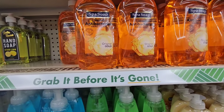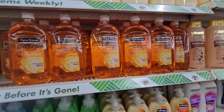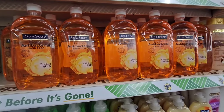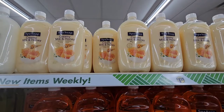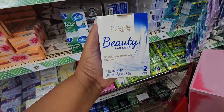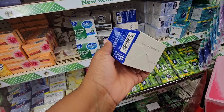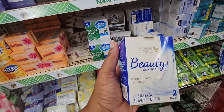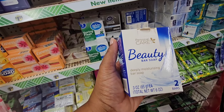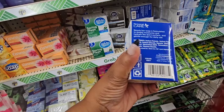If you have a Dollar General near you, pop in there because they sell similar items. Until Dollar Tree makes up their mind about the price decrease — what they're going to decrease back to a dollar — you can save money; that quarter adds up. Just seeing this Personal Care Beauty Bar — it reminds me of Dove. It's a deeply moisturizing bar soap and you get two bars.